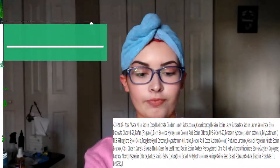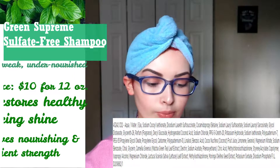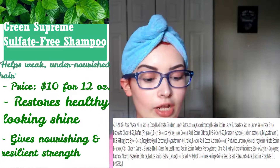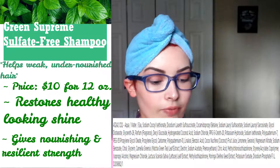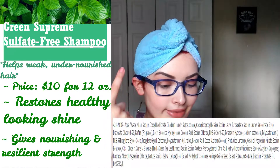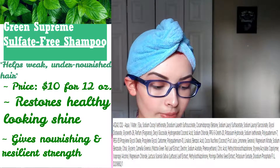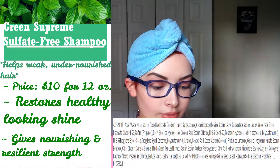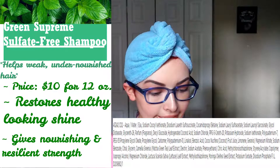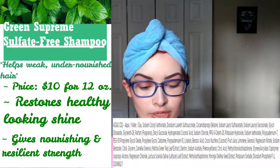I'm going to start with the Green Supreme Sulfate-Free Shampoo from Carol's Daughter. It claims to help weak, undernourished hair, give nourishing strength, create resilient strength, and restore healthy-looking shine. The bottle says it contains matcha, coconut, and moringa, and it has no silicone, sulfates, parabens, or artificial colors.